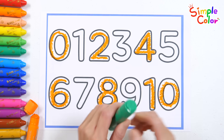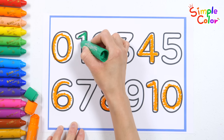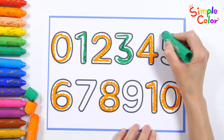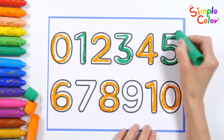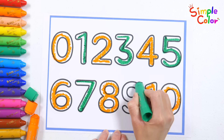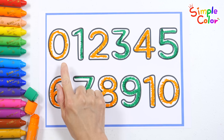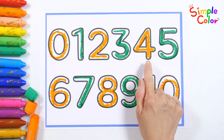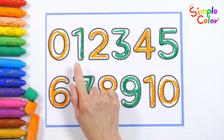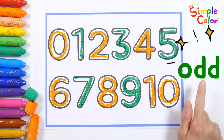Now let's write the odd numbers with the green crayon. Nine. One. Five. Seven. Nine! Great job! Shall we read the numbers again? Zero, two, four, six, eight, ten are even numbers. And one, five, seven, nine are odd numbers. Wow!